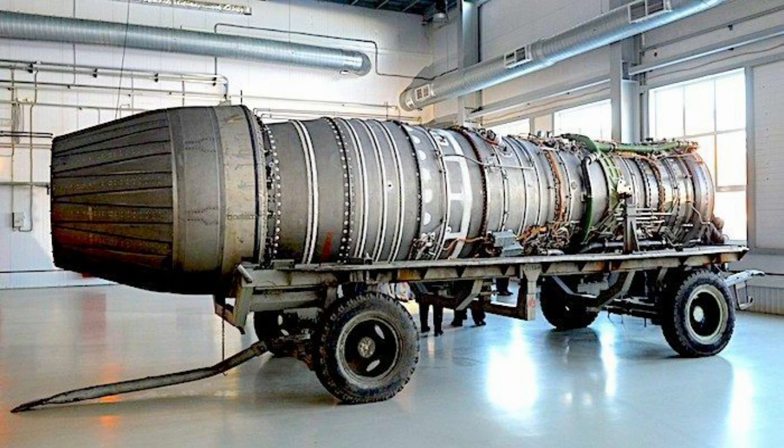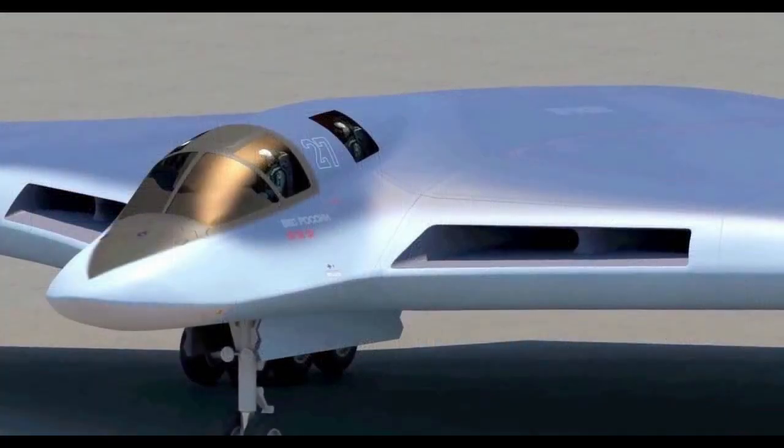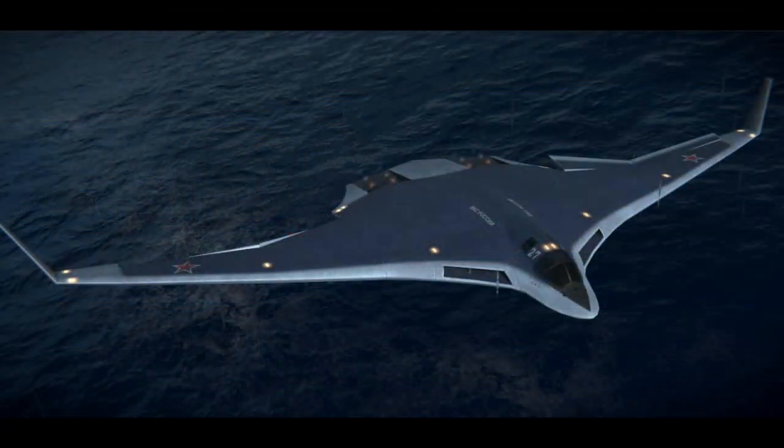According to early reports, the engine will be derived from the upgraded Kuznetsov NK-32 Tier 2 engine, which is intended for the modernized Tu-160M2s. These new engines were undergoing bench tests in 2021. On November 25, 2021, a source in the Russian military industrial complex reported that the first PAK-DA prototype was in the final stage of assembly and would start ground tests in 2022, with the first flight scheduled for late 2024 or early 2025. The Tupolev PAK-DA is scheduled for introduction in 2027.